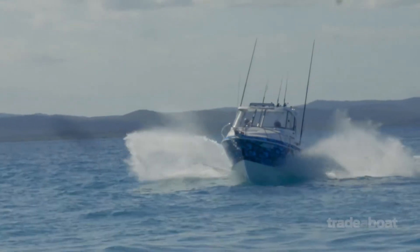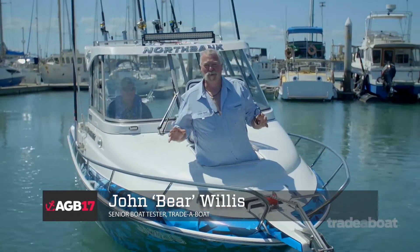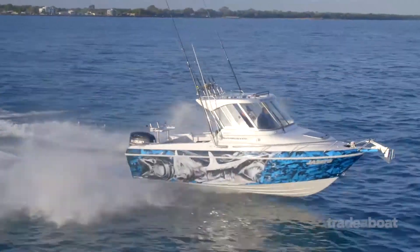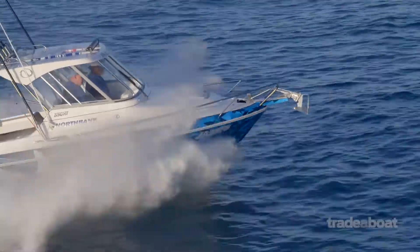Welcome to the brilliant new Northbank 650 hardtop. This is a wonderful boat — let's call it the rising star, and a great contender for Australia's greatest boats this year.